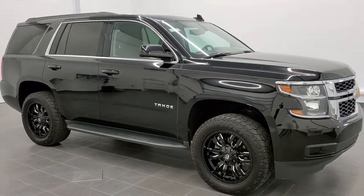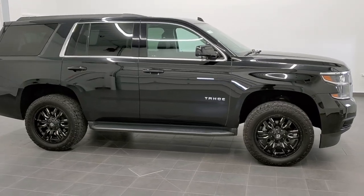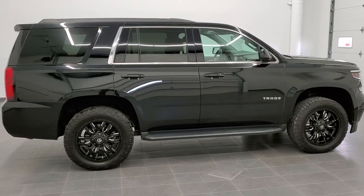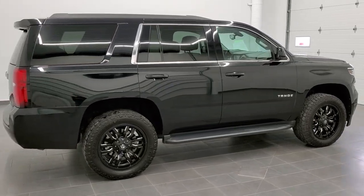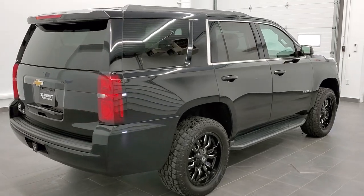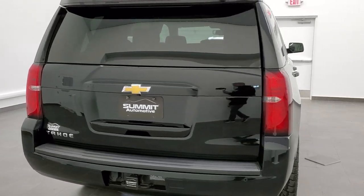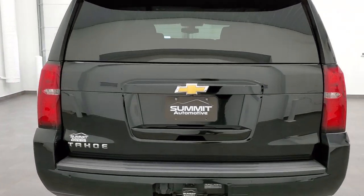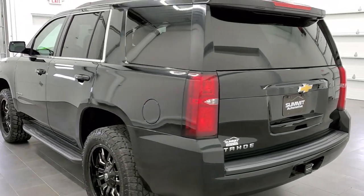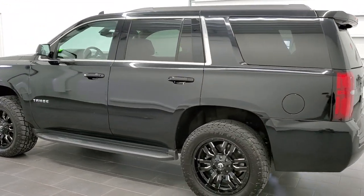This is stock number 11083. We are here at Summit Automotive in Fond du Lac, Wisconsin, your new and used SUV headquarters. Today we are checking out this super clean 2017 Chevy Tahoe LS. This vehicle has the 5.3 liter V8 motor. It has been fully safety inspected by our service shop. It has a fresh oil and filter change. All the fluids have been checked and topped off and this Tahoe is 100% ready to go.